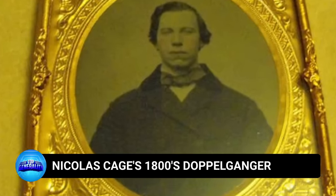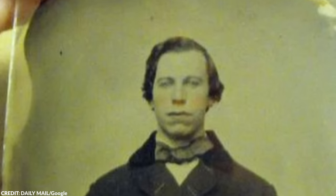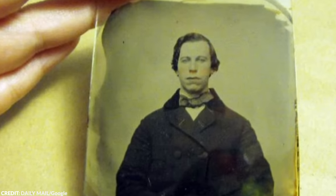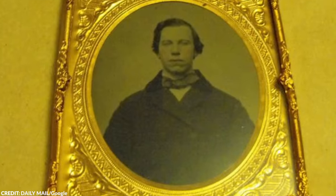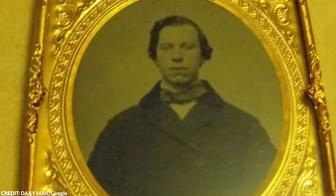Number 4: Nicolas Cage's 1800s Doppelganger. Nicolas Cage has been at the center of a particularly intriguing case — a photograph discovered online depicted a man from the 1800s who bore an uncanny resemblance to the famous actor. This doppelganger, identified as Ferdinand Maximilian Joseph, who later became Emperor Maximilian of Mexico, shared strikingly similar facial features with Cage. This led to playful speculations about Cage being a time traveler or being related to a former emperor of Mexico. The photograph first appeared on eBay in 2011 with a $1 million price tag, accompanied by a tongue-in-cheek claim that Cage is a vampire. Nicolas Cage addressed this rumor, denying any connection but acknowledging their resemblance.